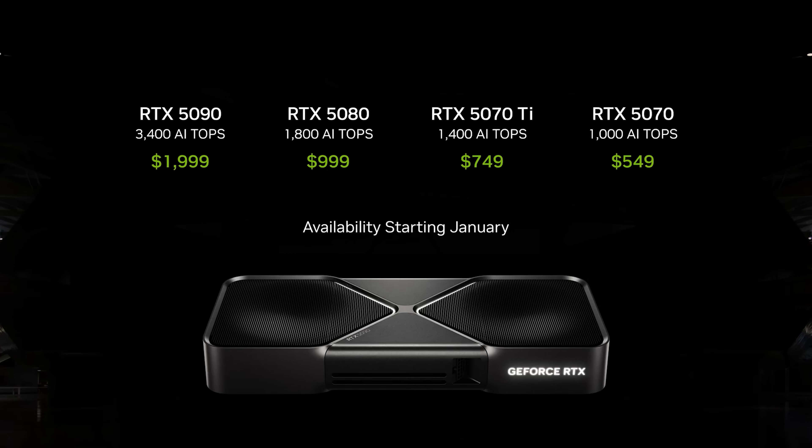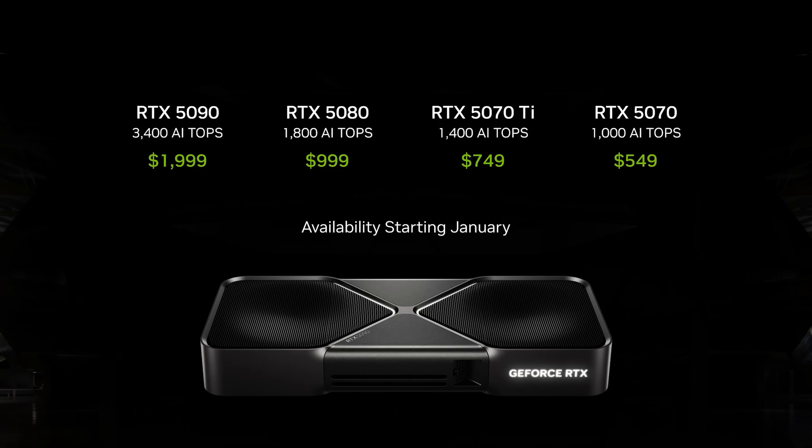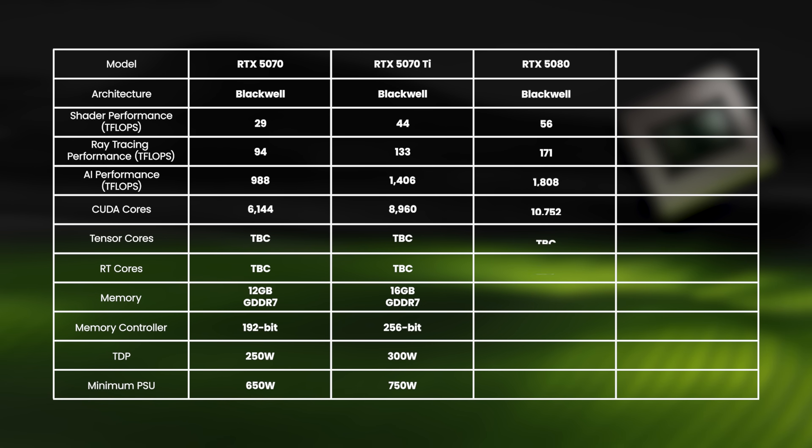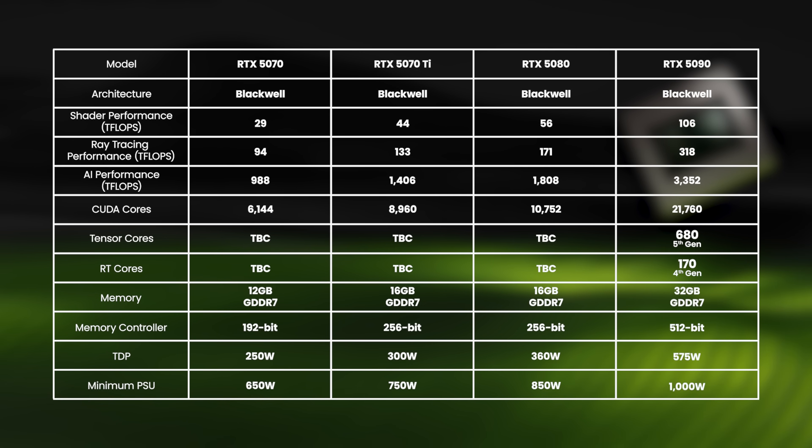Following on from the 40 series shift to higher power draw cards, power supplies are going to be another consideration for those looking to upgrade to the next gen. With the four cards that have been announced, the minimum PSU requirements are as follows: 650W for the RTX 5070, 750W for the 5070 Ti, 850W for the 5080, and 1000W for the 5090. It is worth mentioning that these specs are from Nvidia's own site and some partner cards may vary on their requirements.